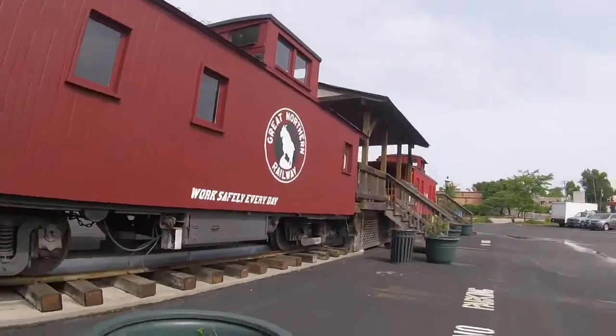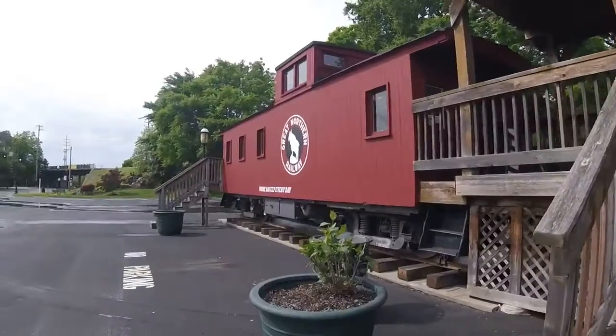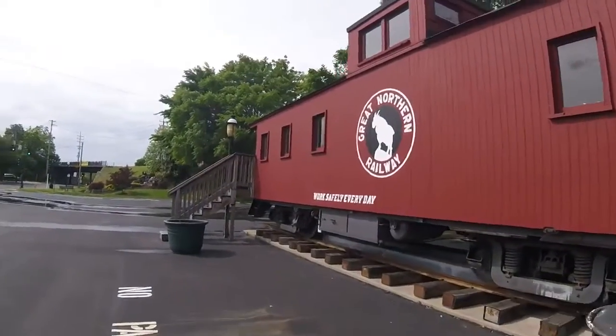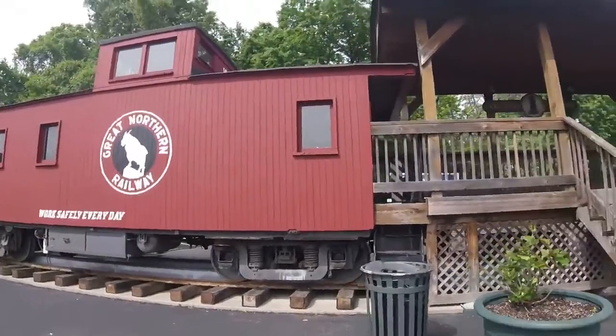This caboose was used for many years on the back of freight trains as the train crew's office whenever it was in service. Then in 1970, when the railroad merged to form the Burlington Northern Railroad, the car was retired from service.